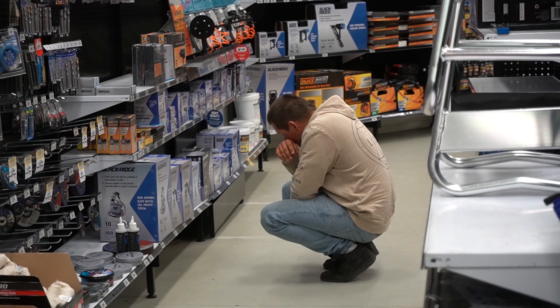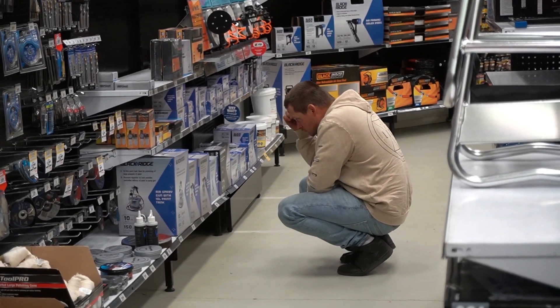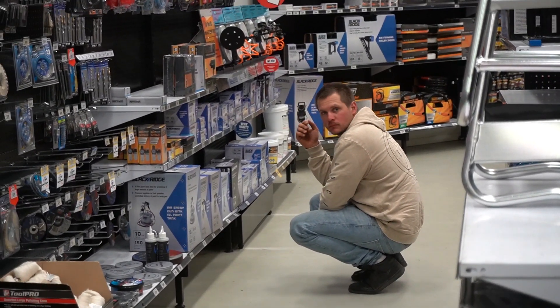We were just on our way home and we realised we have three engines in the garage and three engine stands, so we need another one. We're just going to stop in at Super Cheap — our local Super Cheap — to grab one more engine stand.